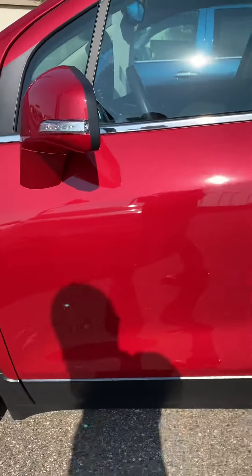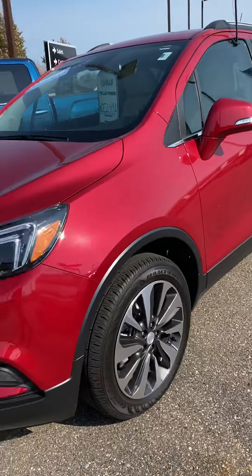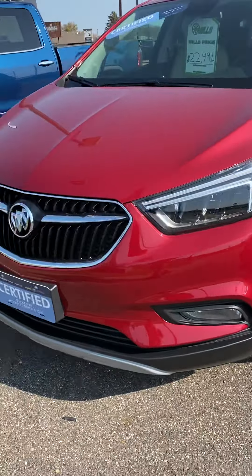Check this out and do so soon. Give us a call at 218-829-3504. You can also visit us worldwide at millsgmcbaxter.com.